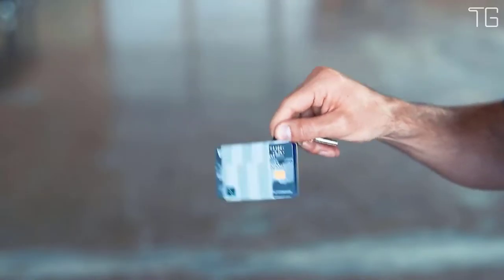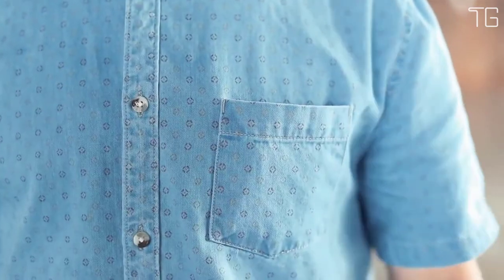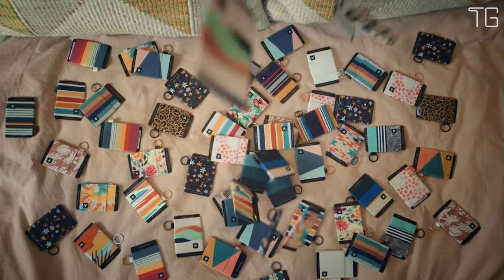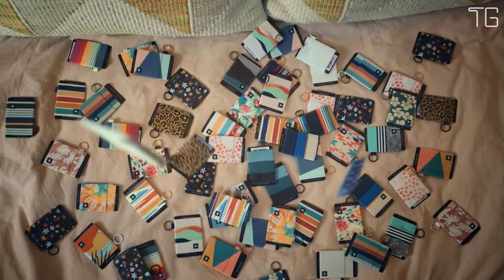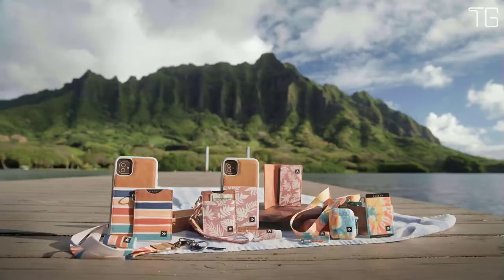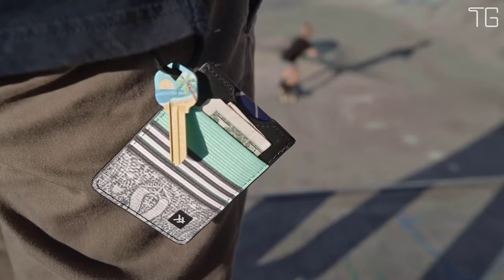Each one is made using durable materials and checked for quality before shipping. Thread Wallet has put a 1-year warranty on all products. This elastic wallet is perfect for people who only want to keep the essentials on hand, combining stylish designs made for men and women with lightweight and sturdy functionality.